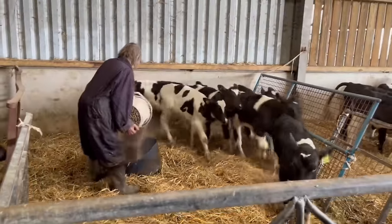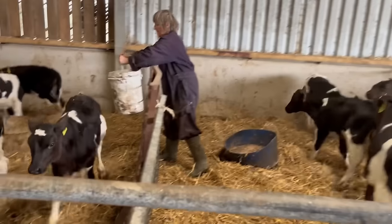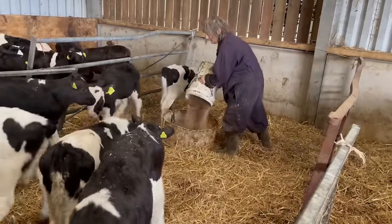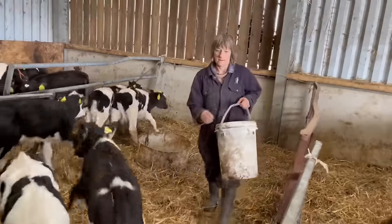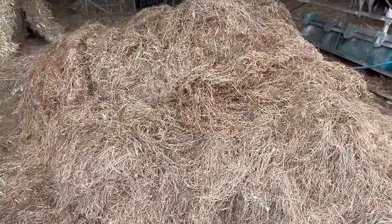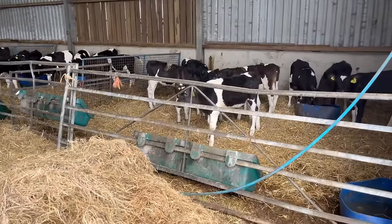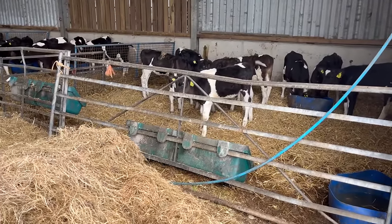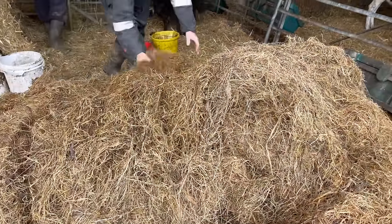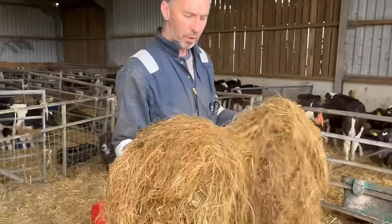It is quite a hard job on your own, but it's doable - it would obviously just take longer than doing it with two. So this is the last pen, and just like that everyone's fed. Now the last thing to do is hay. With the straw, although they do eat it as my dad explained, it is more so for bedding - to make sure the ground is nice and dry. Whereas hay is quite literally for them to eat.